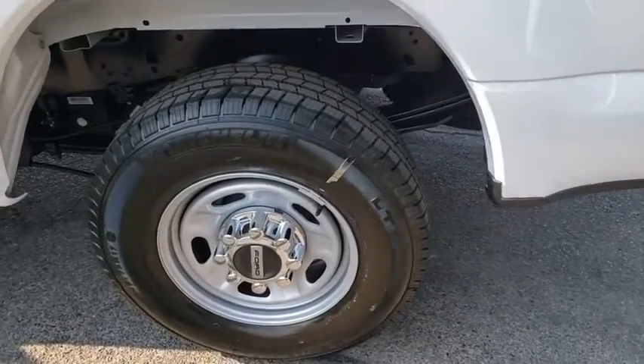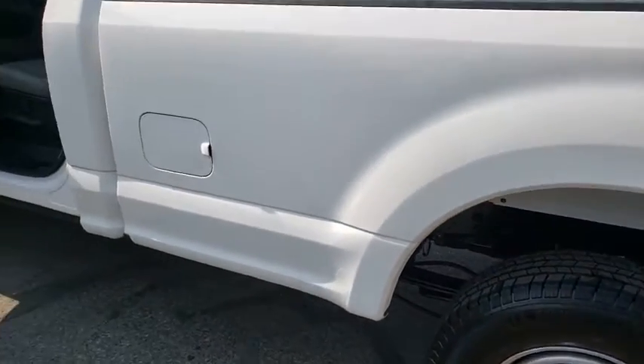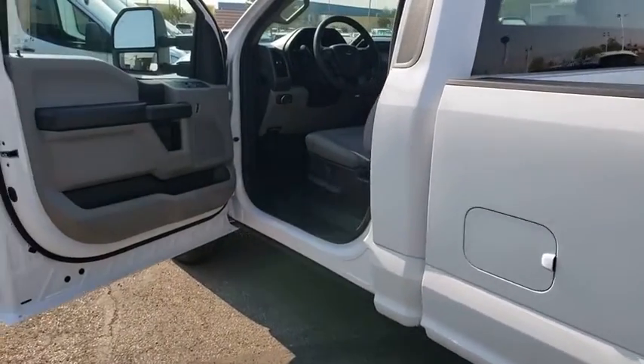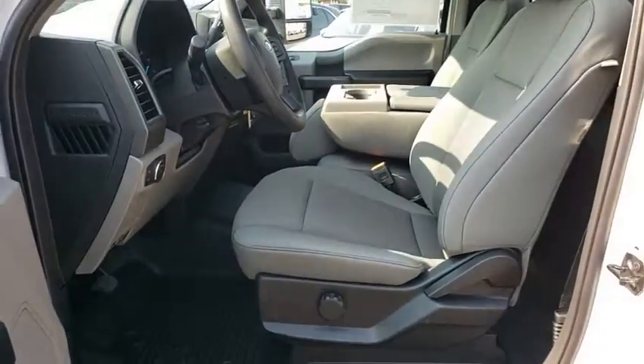Brake assist, tachometer, tilt steering wheel, front reading lamp, steering wheel cruise control, passenger vanity mirror, power equipment group, four-piece floor mat set, front wheel independent suspension, low tire pressure warning.